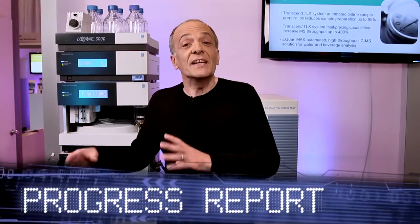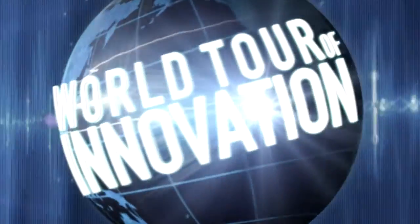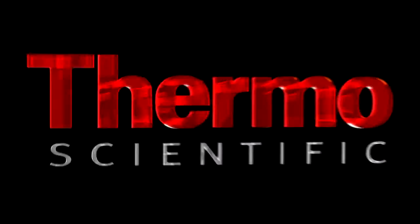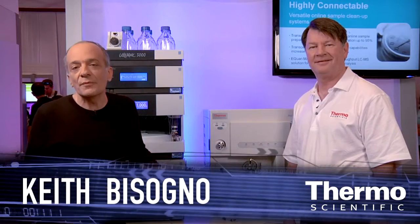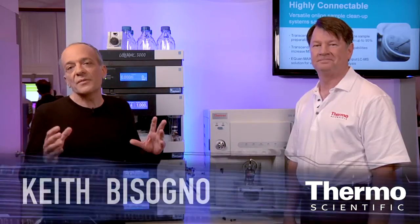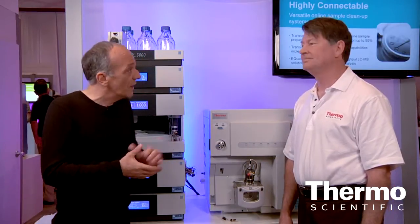Let's take a look at the ultimate in LC systems. It's another progress report from the ASMS show in Denver. It's quite exciting, just weeks after the close of the merger of Dionix, now part of Thermo Fisher. And I'm here with Philip Deland, who's joined us from Dionix.